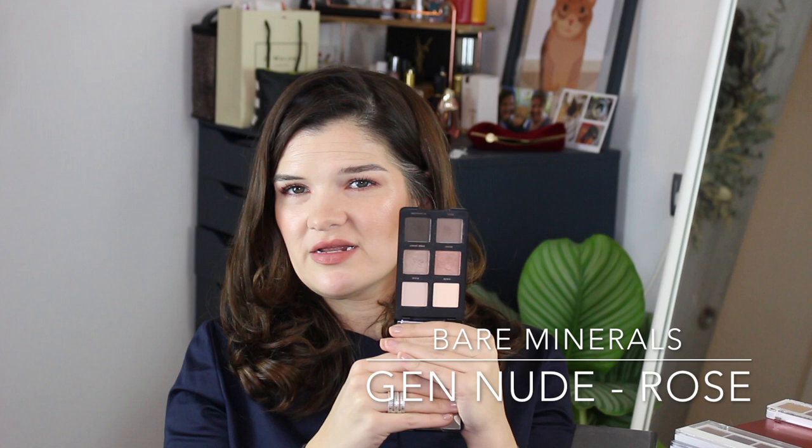I have one BareMinerals palette — this is the Gen Nude Rose eyeshadow palette. The front cover has really come off, but it's sort of a dusty rose kind of neutral selection — really nothing special in terms of colors, but I do really like this palette. It's only six pans, which makes it really transportable, and that's a nice quality for palettes like that.